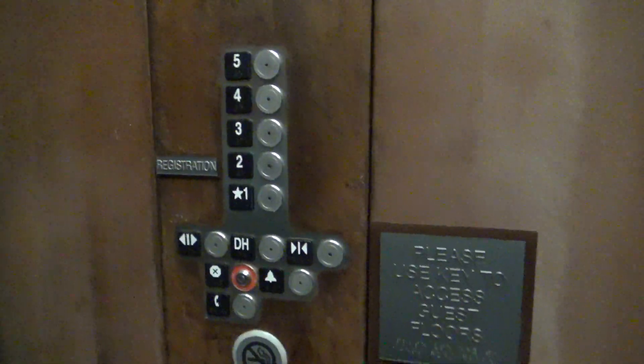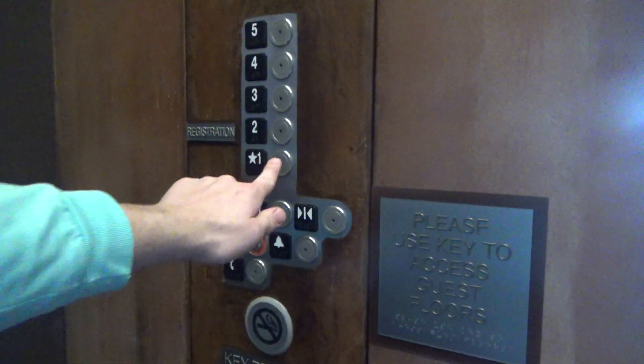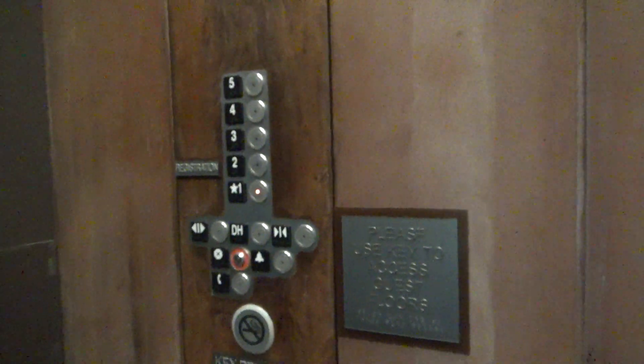These are cool elevators. That's the key card reader. Let's get on to one. Okay, it says 140. Cool.